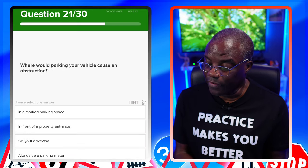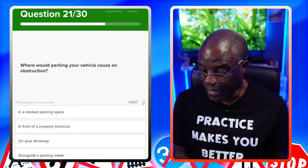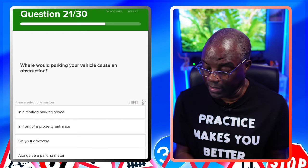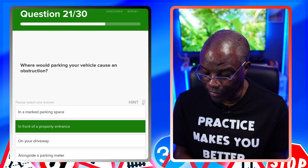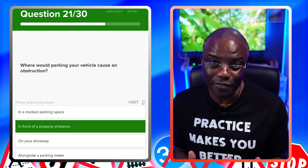Where would parking your vehicle cause an obstruction? In a marked parking space? No. In front of a property entrance? Yes — because if people want to get in or out of their driveway, you're blocking it. Read the others just in case. On your driveway? No — that's not causing an obstruction. Alongside a parking meter? As long as you pay for it, it's not going to be a problem.